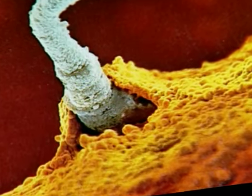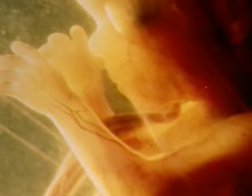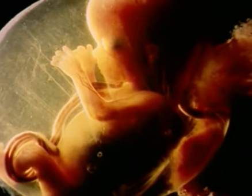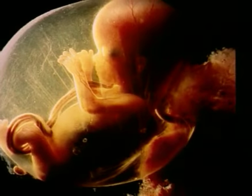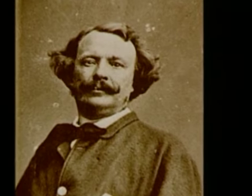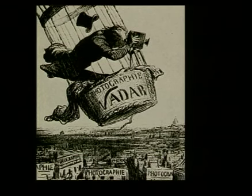The Swede Lennart Nilsson was the first to photograph the miracle of life using a scanning electron microscope or endoscope — a sperm fertilising an ovule, or an embryo in various stages of its development. For the infinitely small or the infinitely large, it's the same process. In 1868, Nadar completed a series of aerial views. To do so, he hired a balloon in which he put all his bulky equipment. To lighten the load, he got in wearing nothing at all.